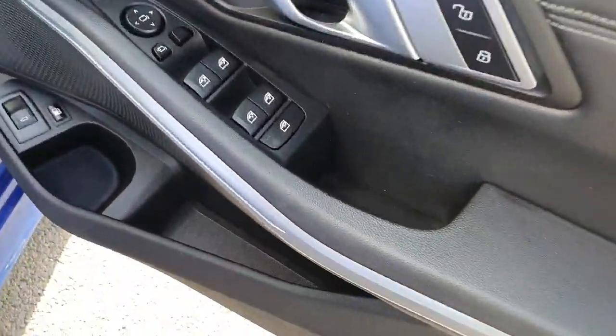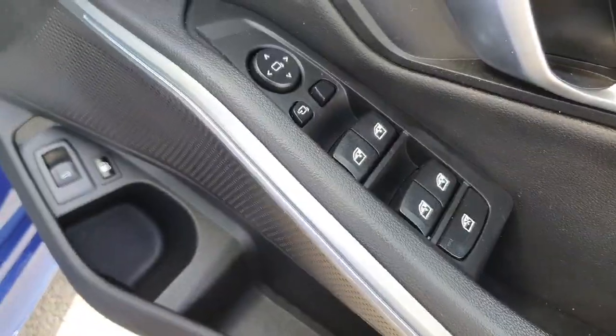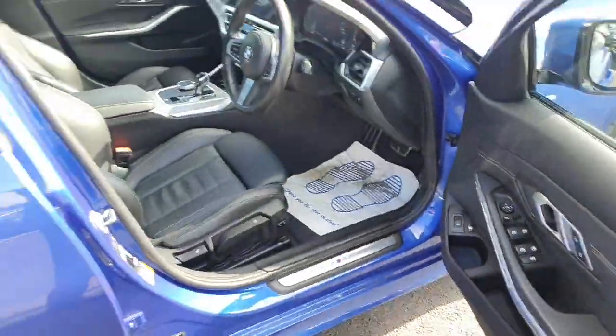The car also provides fully electric windows and mirrors, and we do have the split folding mirrors as well when locked.